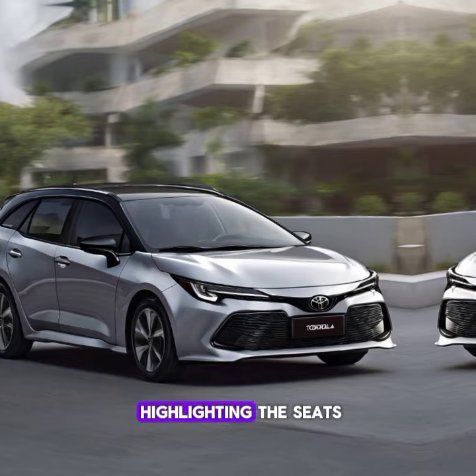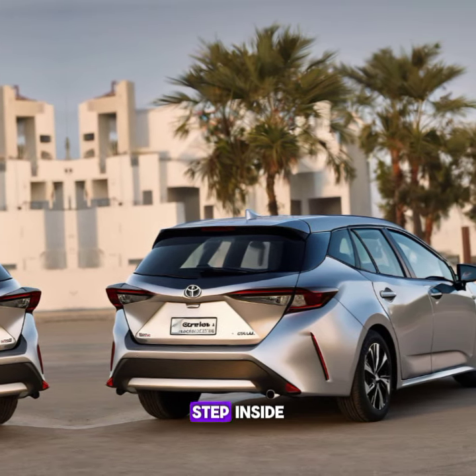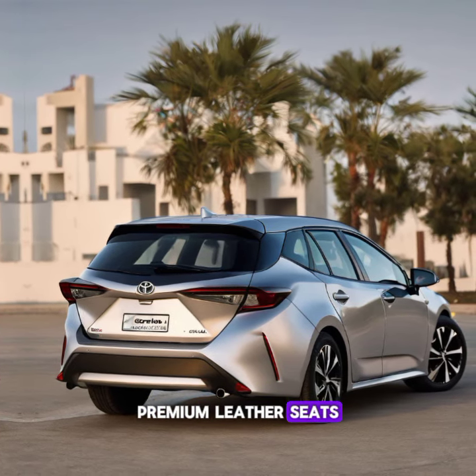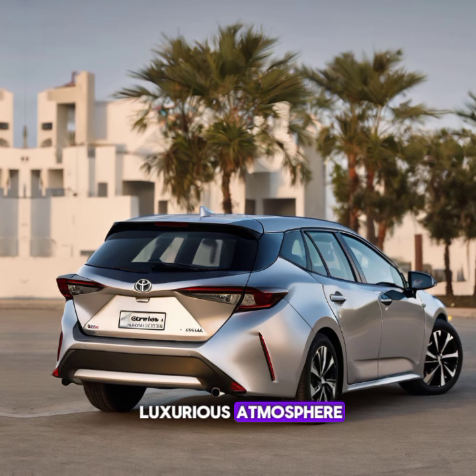Transitioning to the interior, highlighting the seats, dashboard, and technology features — step inside and you'll find a cabin designed for comfort and convenience. Premium leather seats, a spacious layout, and ambient lighting create a luxurious atmosphere.